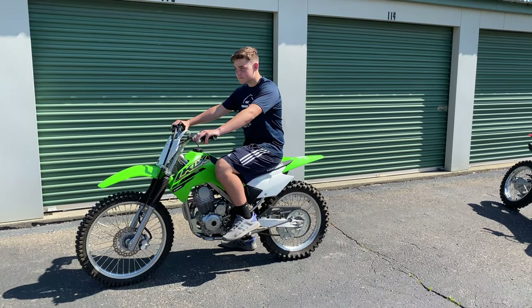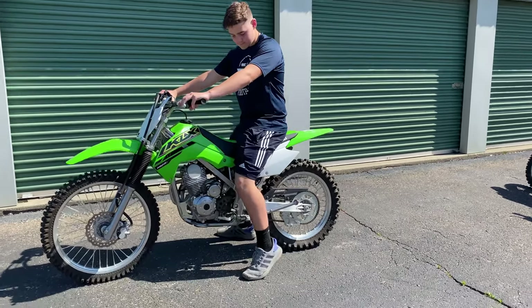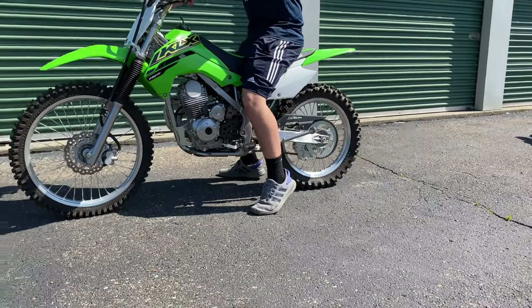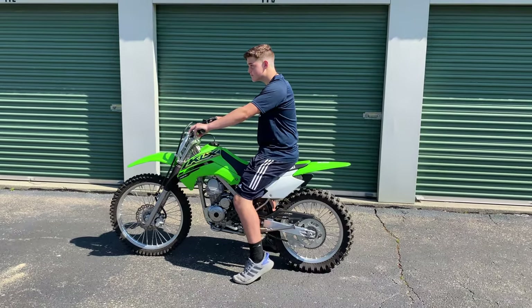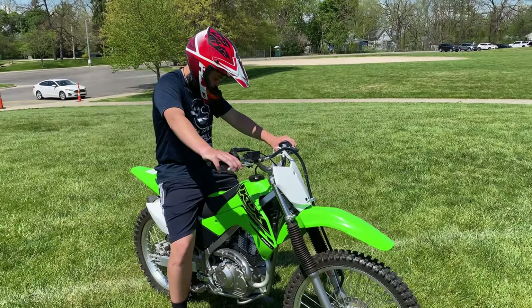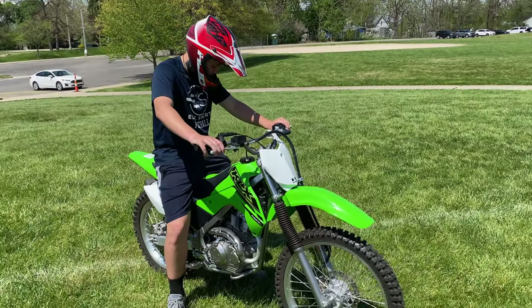Of the four bikes we have here today, the KLX140 is the most appropriate for Garrett. The power of the KLX140 is smooth and predictable, making it a great choice for beginners. Check out some of my other videos here on the channel to learn more about this bike.